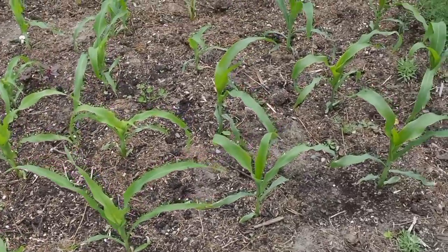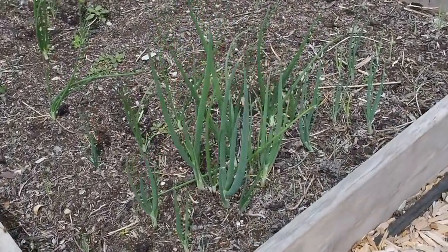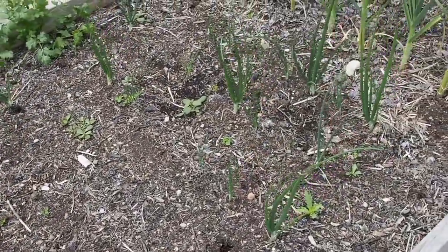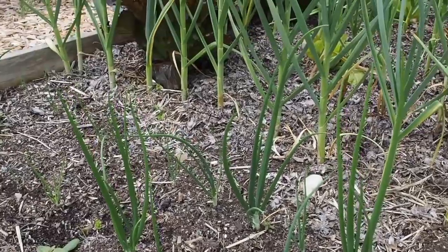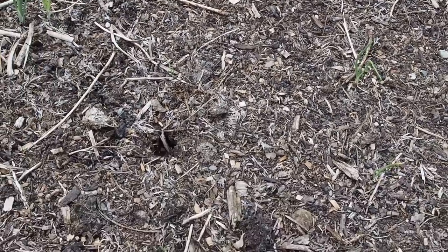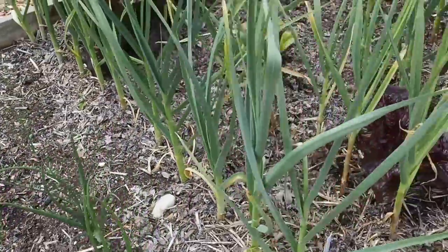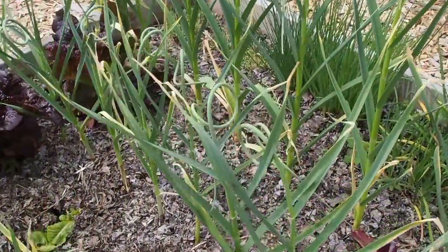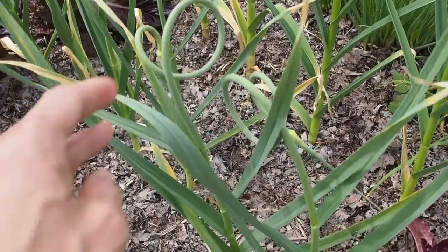Let's take a look at the raised beds. Here are the onions and garlic — scallions on the edge and then the yellow parma. I did lose quite a few of them; the ones close to the garlic seem to be doing a lot better, but there's a whole bare area. I might plant some bush beans there. The garlic is doing really well — this is the softneck garlic, and the hardneck is just starting to put out scapes.